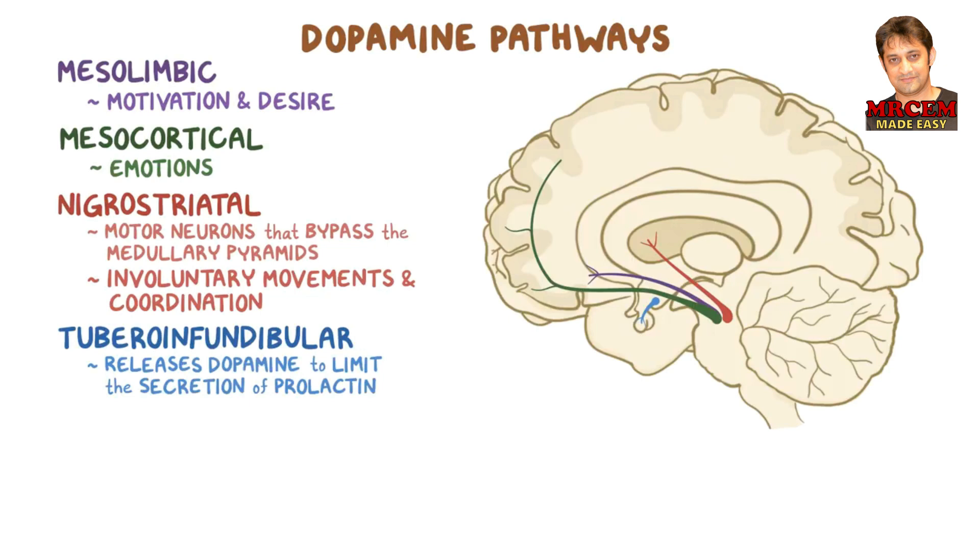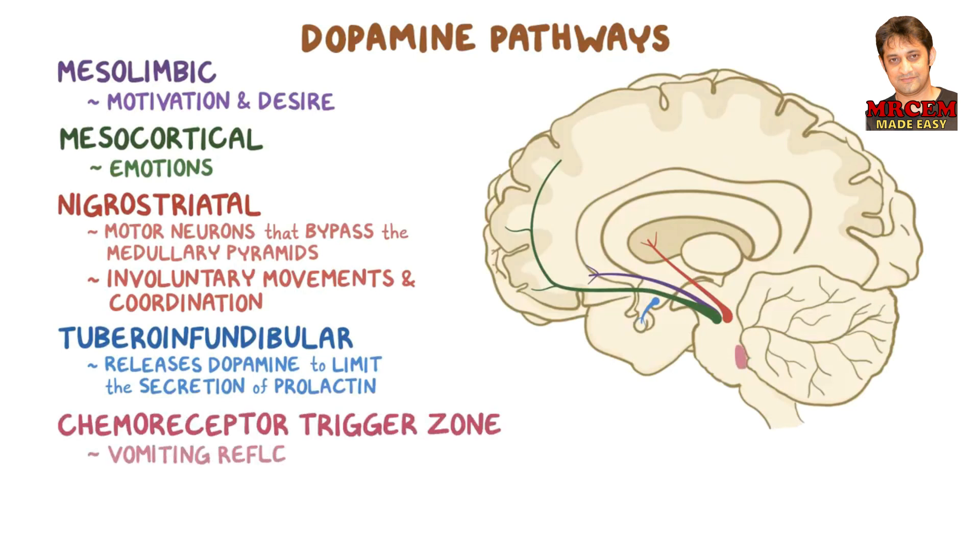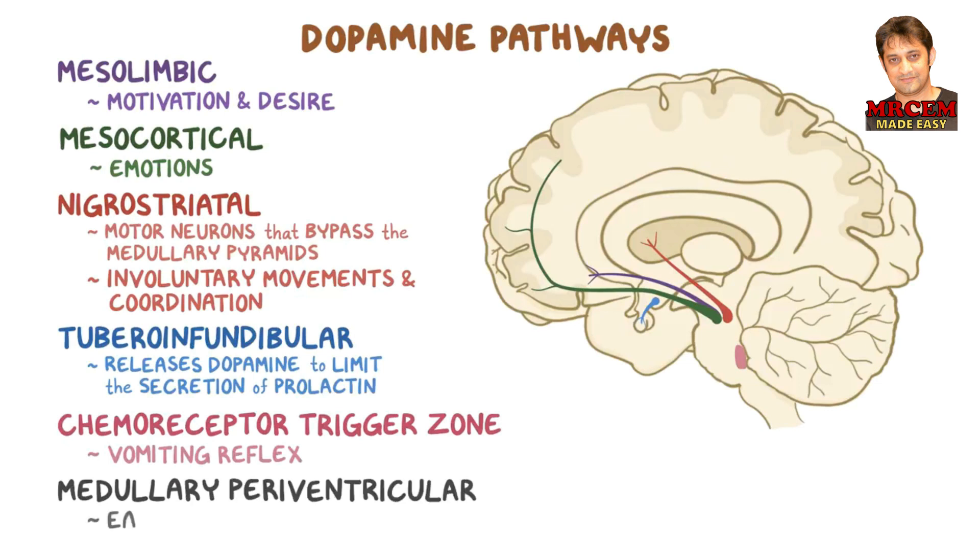Other regions of the central nervous system that are rich in dopamine receptors include the chemoreceptor trigger zone, which initiates the vomiting reflex, and the medullary paraventricular pathway, which regulates eating behavior.